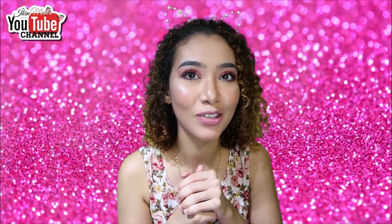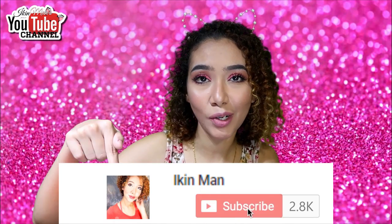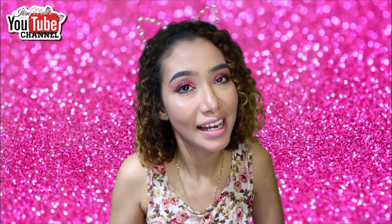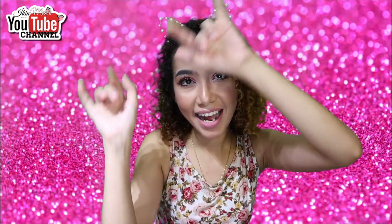If you guys want to see how I create this look, just keep watching! Please don't forget to subscribe — click the subscribe button down below as well as the bell icon next to it. Please hit the thumbs up button if you like this video, and share — that's the most important thing. I'll talk to you guys in my next video, bye!